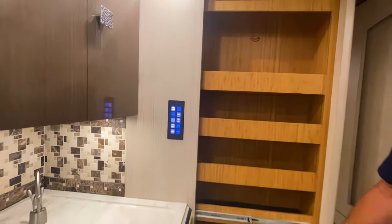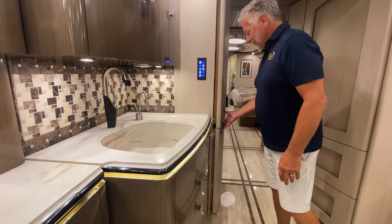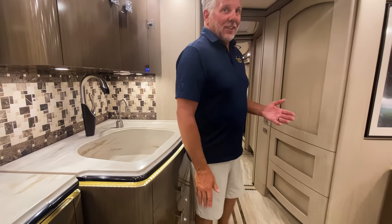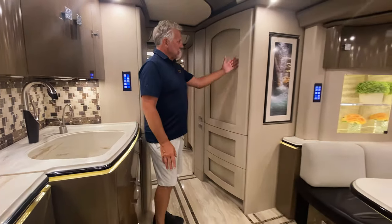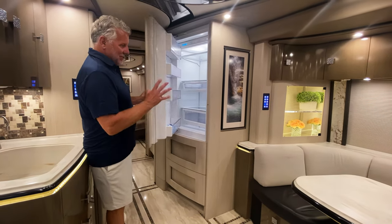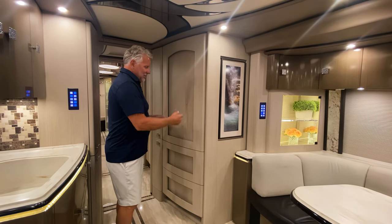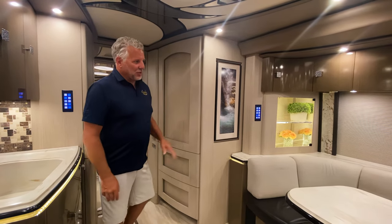Good amount of pantry here — super nice. And then I love when people come through the coaches, they're always like, where's the fridge? And it's right here. Marathon does a great job of incorporating that in. So fridge here, and of course the J booth.